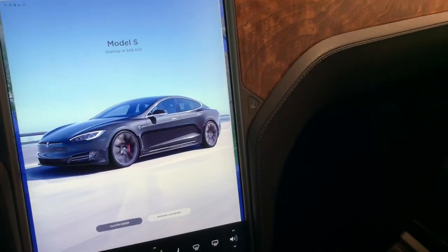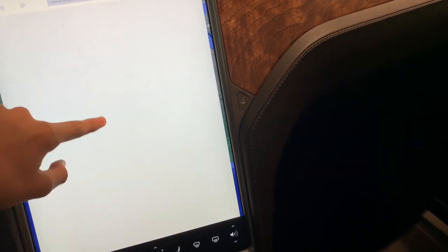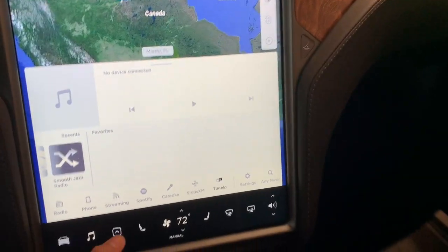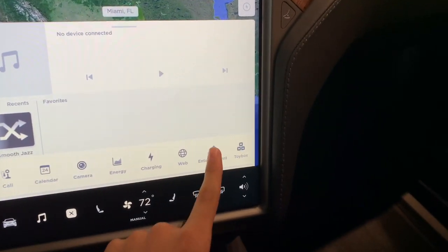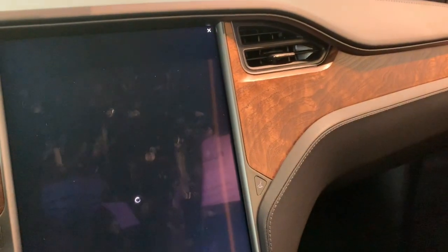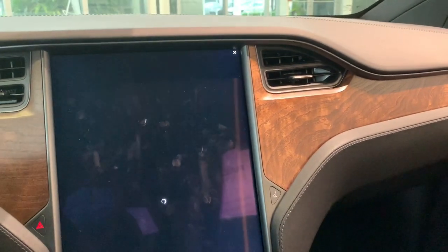Now we are in the web browser — here is Tesla's official site with all of their lineup. Entertainment options include YouTube, Hulu, Netflix, and many more.